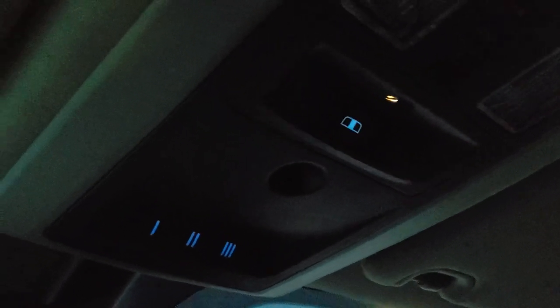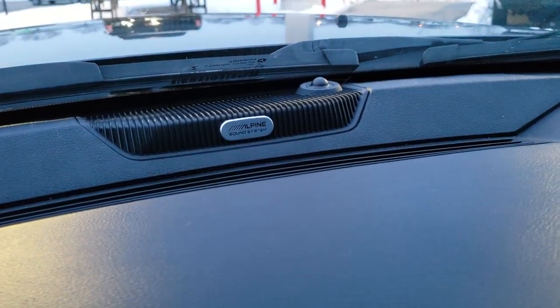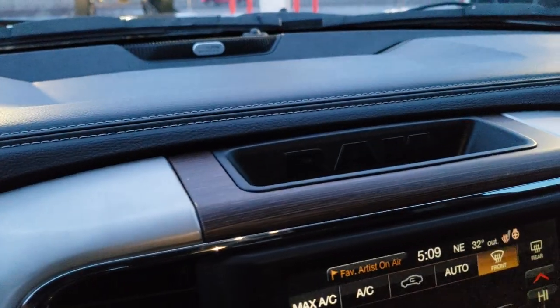Dual glove boxes. Passenger seat is in excellent shape as well — no rips or tears on that. You do get the power sunroof. You get the Alpine sound system with speakers in the ceiling and the headliner is in nice condition. You have your home link buttons, your power slide and rear window buttons, and your 911 and assist buttons right there. There's your Alpine badge confirming you have the Alpine sound system.